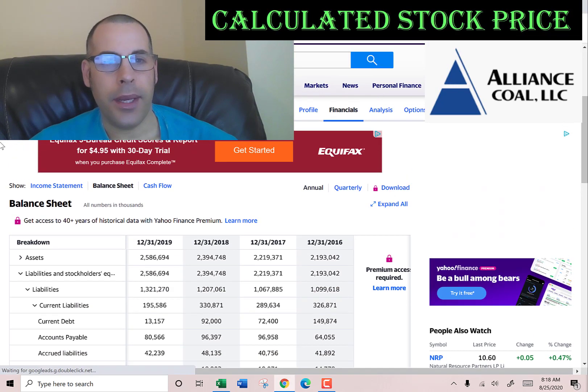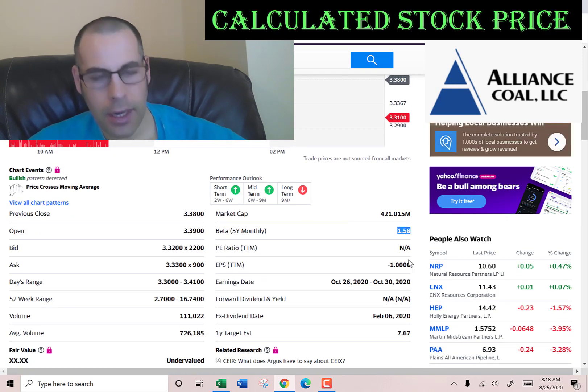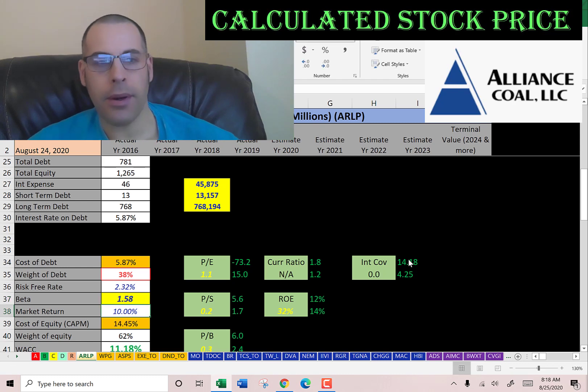Let's get the cost of equity. We need the beta — that's how volatile the stock is. It's 1.58, so the stock moves about one and a half times the market.